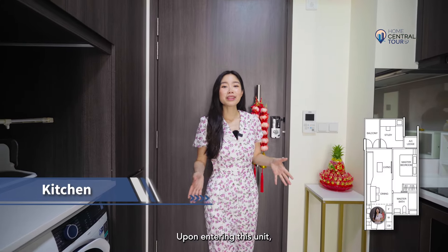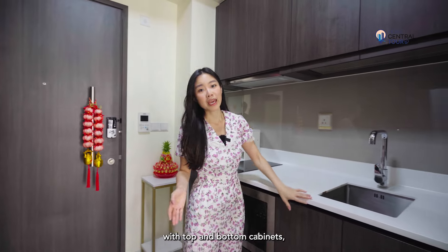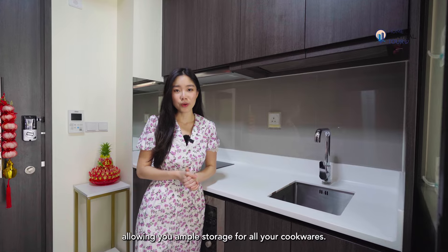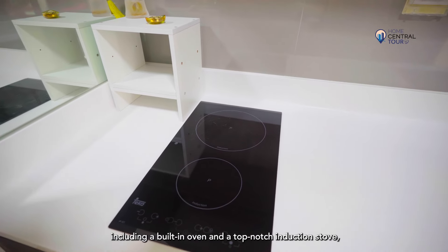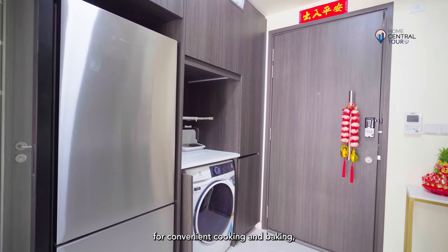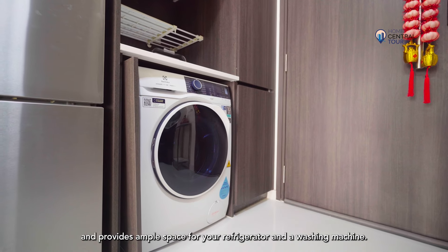Upon entering this unit, you will be greeted by this enclosed kitchen space with top and bottom cabinets with dugwood finishing, allowing you ample storage for all your cookware. It comes well-equipped with kitchen fittings, including a built-in oven and a top-notch induction stove for convenient cooking and baking, and provides ample space for your refrigerator and a washing machine.